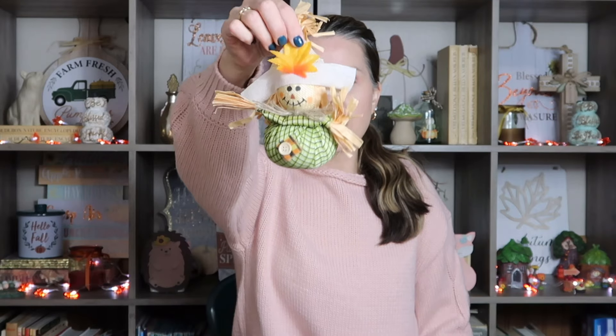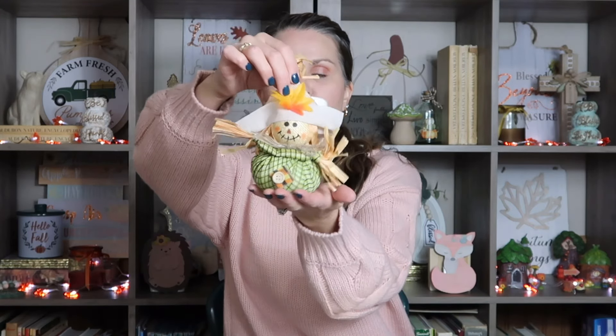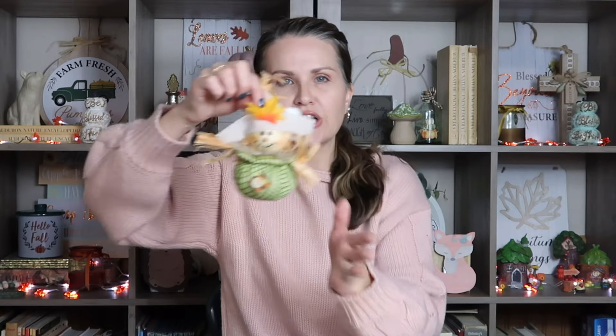They had this cute little scarecrow table sitter that I've seen previously, but I picked another one up. I went ahead and bought new ones because look how cute these are — I just love them. They're weighted, so they're heavy at the bottom. They had several different designs, different shirts, different flowers, different color choices. But I liked that one.